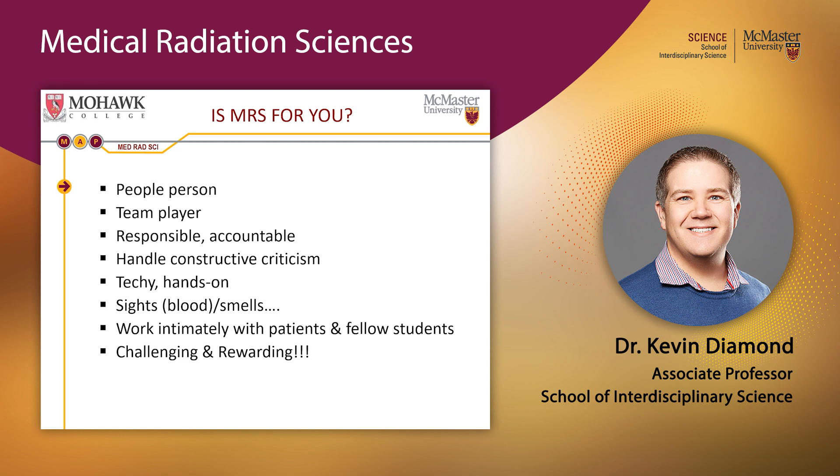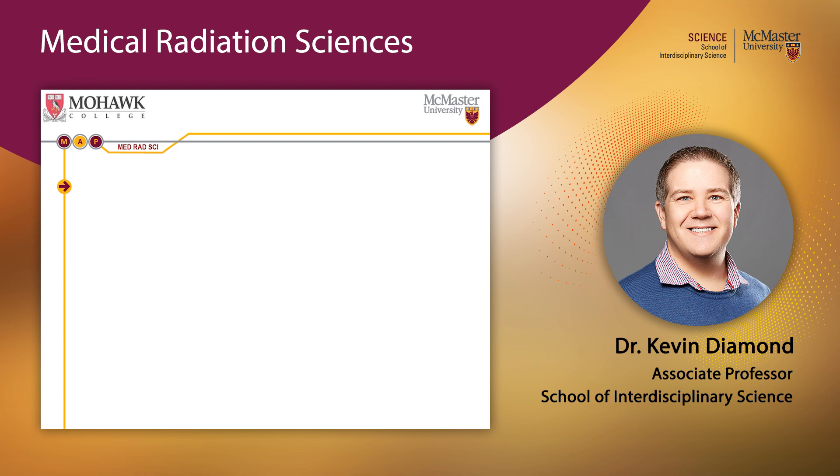If you can answer yes to all of these questions, then a career in the Medical Radiation Sciences — while challenging — can also be very rewarding. Thank you for your attention. This gives you a taste of the program, and there are plenty of additional resources on our website. Feel free to get in touch with us at McMaster University.